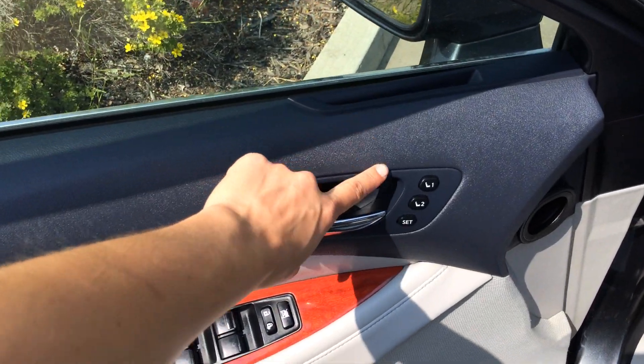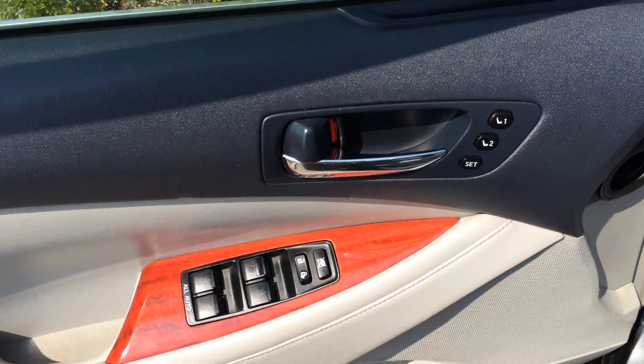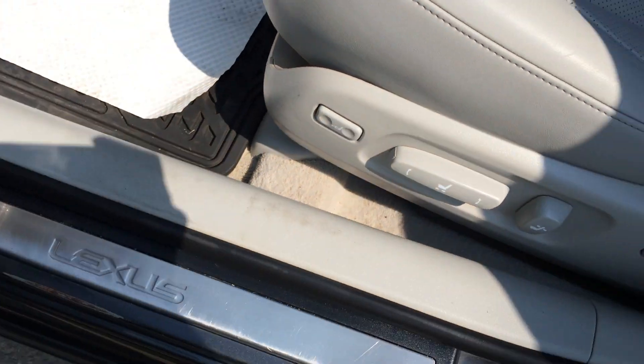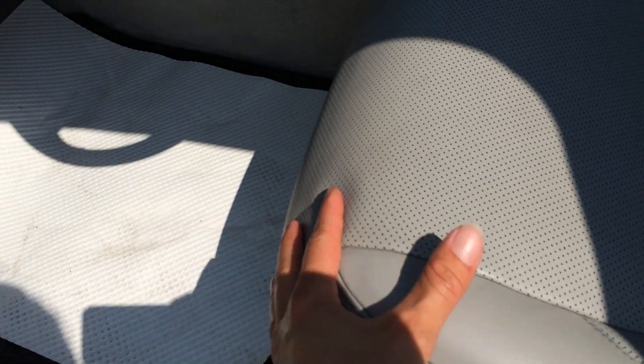So you have your side window defoggers, driver's seat memory linked to your steering wheel and side mirrors. Wood trim, hard windows, locks, you have your Lexus scuff plates, power adjustable front seats. They both have lumbar support, but the driver has the power thigh support.